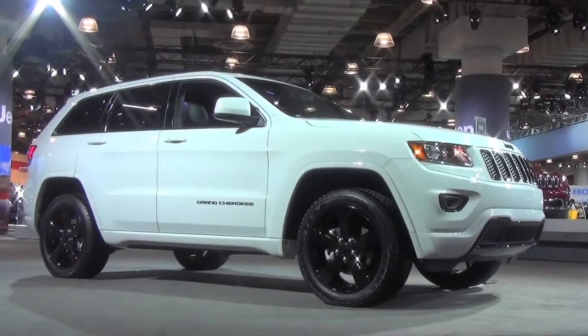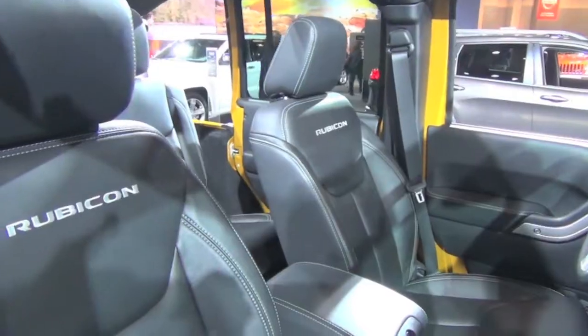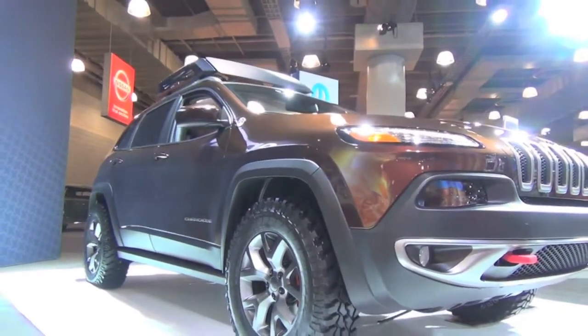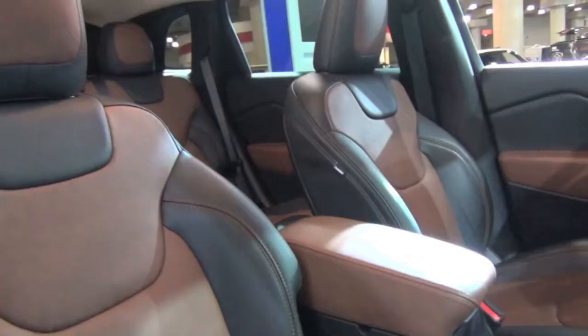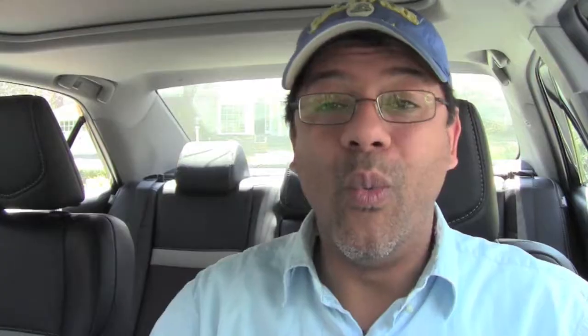From the luxurious Jeep Grand Cherokee to the rough and rugged Rubicon Unlimited, there's a Jeep for most any need. But the showstopper for me was the Mopar customized Jeep Cherokee Trail Carver. With its brilliant paint and graphic work, extreme tires and off-road kit, and posh, tech-rich interior, this Cherokee was downright wow.